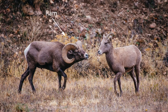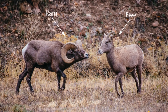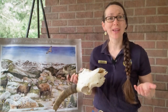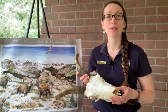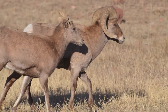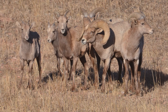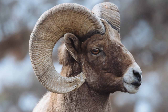Bighorn rams, or males of the species, are not the only ones with horns. Ewes, or females, have smaller, spike-like horns growing towards their backs, while rams develop much bigger horns with that signature curl. Ewes have horns that are thinner at the base and grow backwards, while rams have horns that are thicker at the base and create more of a V-shape on the head. A mature ram's horns can be so big that they make up 10 percent of its body weight — about 40 pounds.